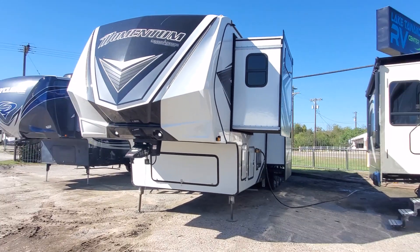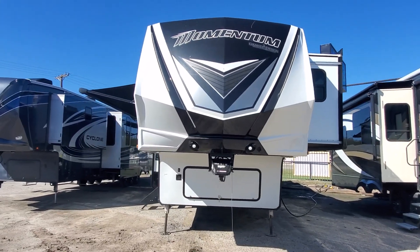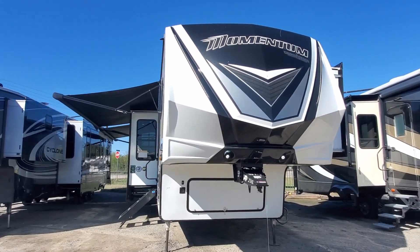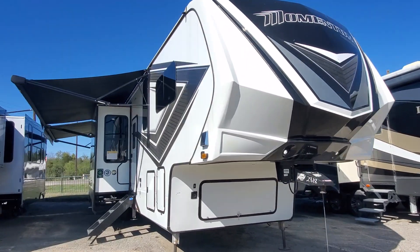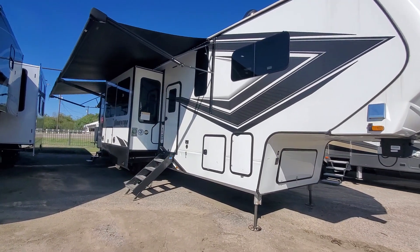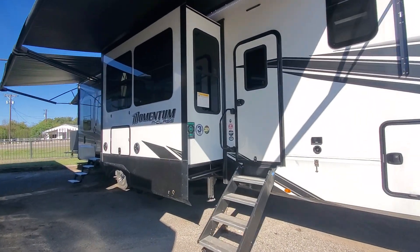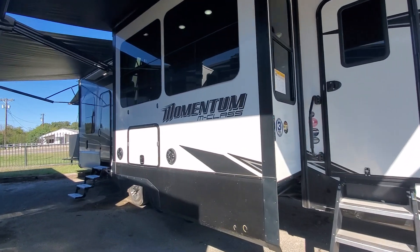What's up guys, this is Brad Byers from Lake Tuwakineer RV Center. Welcome to my channel, I hope you're well. Got a nice one for you here today — it's a 2022 Grand Design Momentum 381 MSR. The R stands for residential, so it's going to have some residential appliances and be geared more towards being able to be lived in full time, if that's what you want to do.